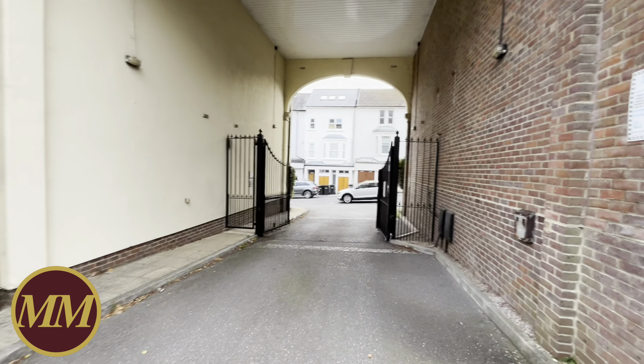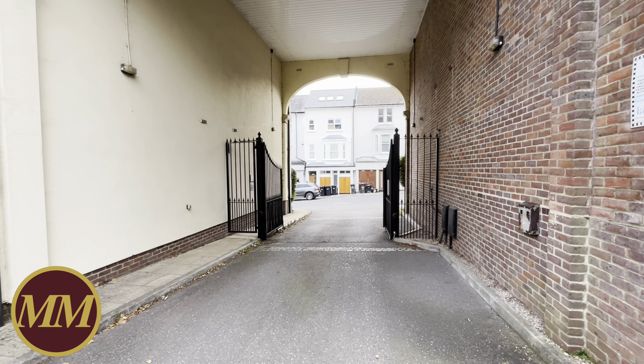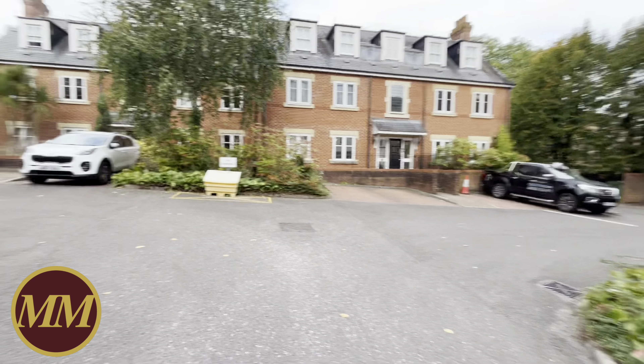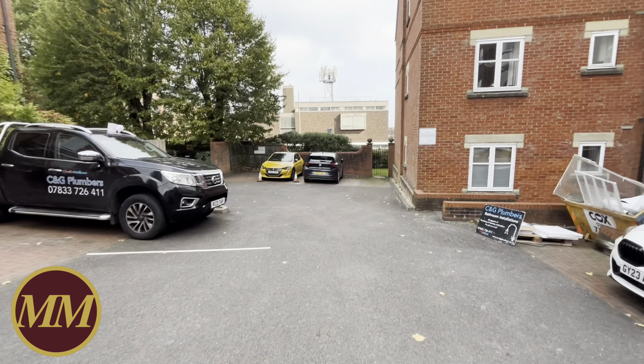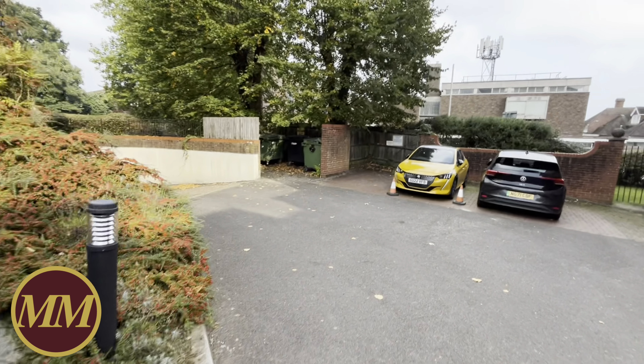Something I should have mentioned — you get a remote control like this to get into the complex, it's a very secure complex, and there's actually an entry buzzer there as well. The other big bonus with this particular apartment: you'll see there's plenty of parking which is all allocated. This flat has got one of the undercover parking spaces, which I'm going to show you next door.